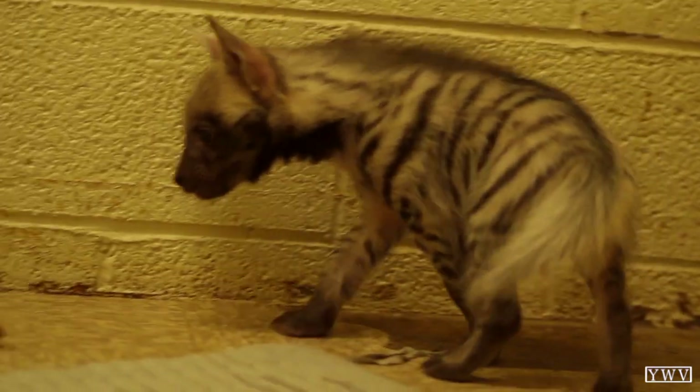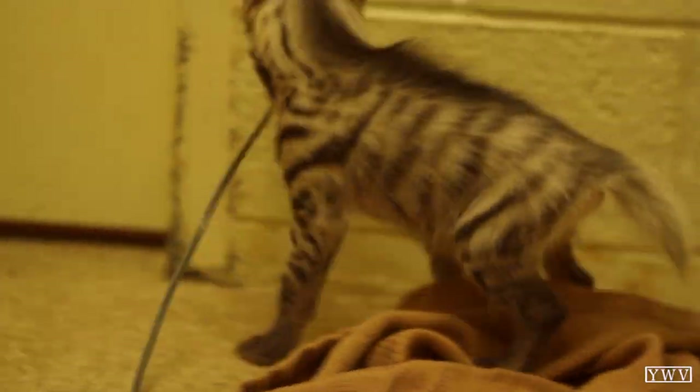We do have two striped hyenas on exhibit in Safari Park. She is our single spotted hyena. We hope to be getting a mate for her very soon.